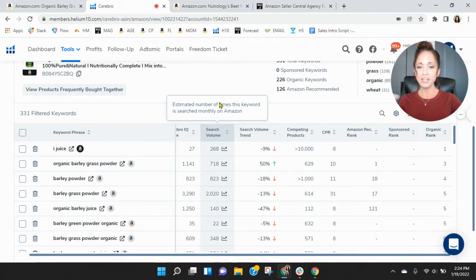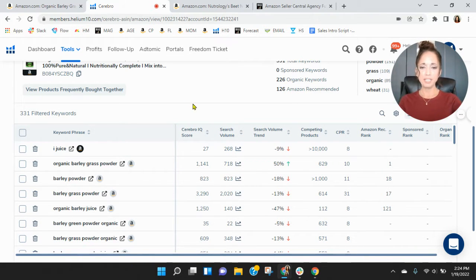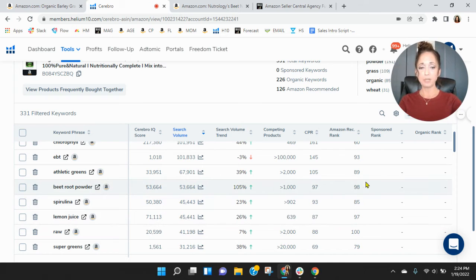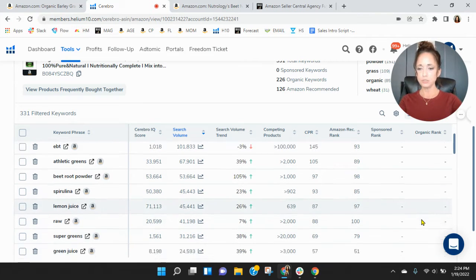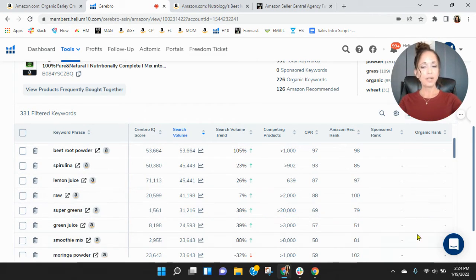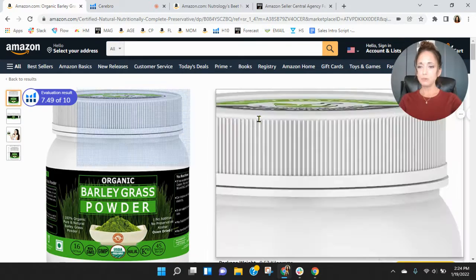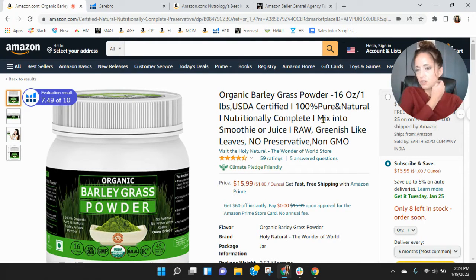I know it's a competitive category, and we work with a lot of supplements. So let's look within this category at what keywords folks are using the most. Protein powder — you're not showing up. Beetroot powder — not showing up, and that's a very common one right now. Lemon juice, super greens — all these are the most commonly used keywords right now and you're not showing up. I was curious if this is a new product or what you're trying to do with the brand.